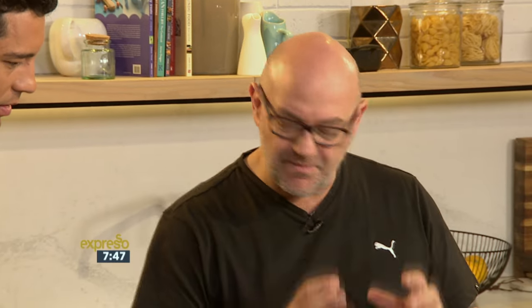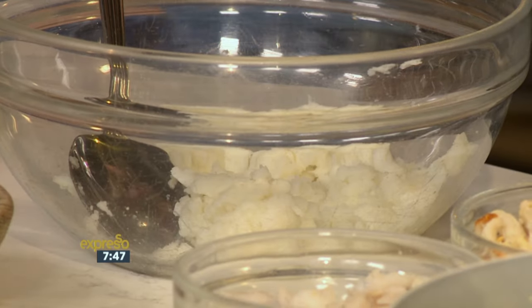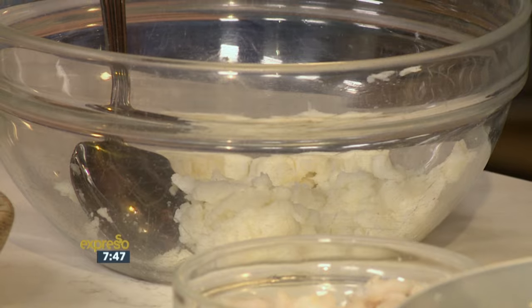What I like to do is keep it as clean as possible, not much fuss. For me, the more simple a fish cake is, the better it is. I like simplicity when it comes to meals — I think with all foods. So what we've done is we've got about 250 grams of potatoes. The recipe is on the Expresso website, so you can get it there.